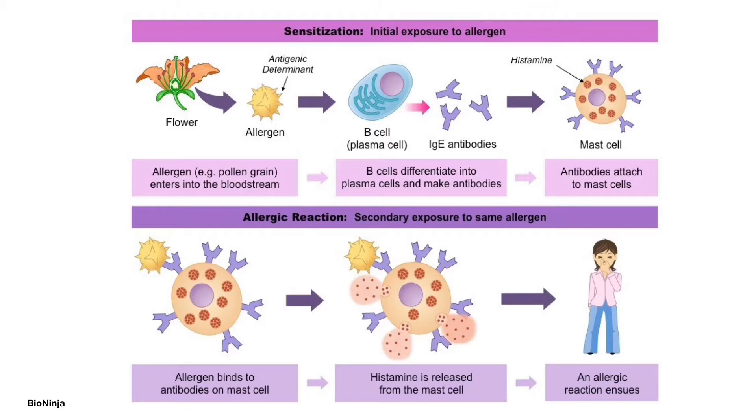The event triggers the mast cells to release histamines. The histamines then bind to the H1 histamine receptors on certain cell surfaces, leading to an allergic reaction. Antihistamines can block the binding of histamine to its receptor and significantly reduce the allergy symptoms.